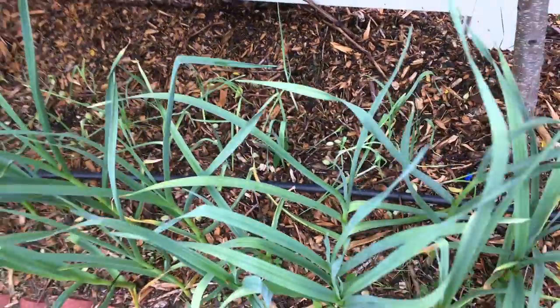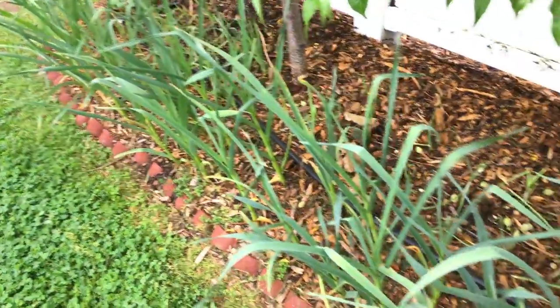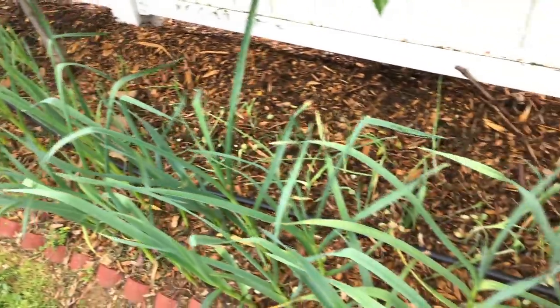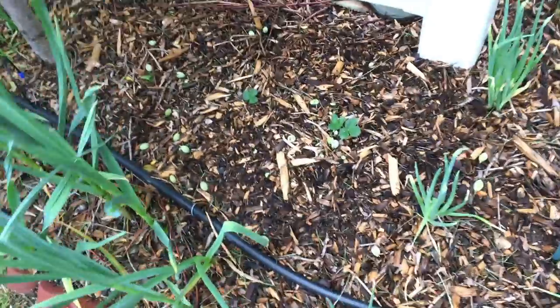Next to the garlic are the leeks that I started. We just have a ton of alliums in this bed — underneath the peach trees, close spacing doesn't seem to matter. We even have some strawberries planted in here. We're going to have crazy abundance.